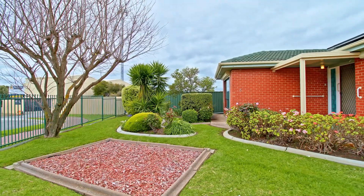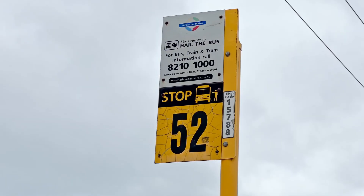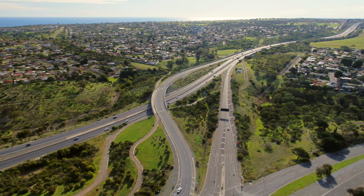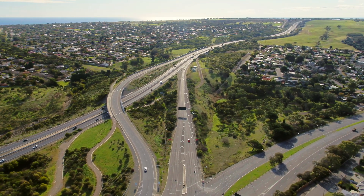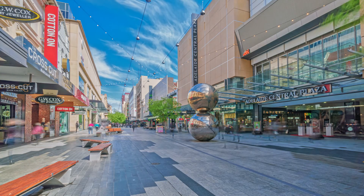This potential-filled property is located not far from local schools and Southgate Shopping Centre. Easy access to public transport and the Southern Expressway will make commuting a breeze, and this location puts you only 15 minutes to the coastline and 30 minutes to the CBD.